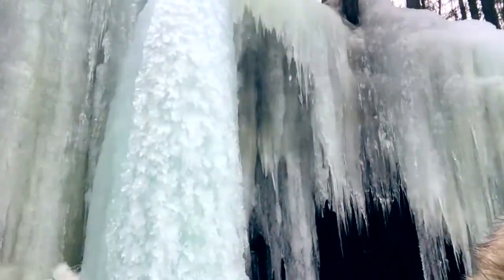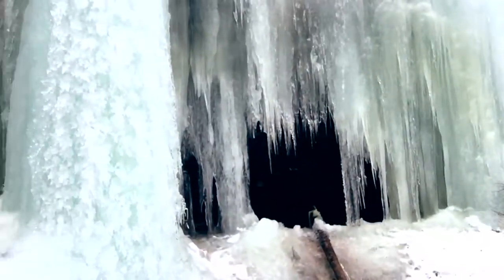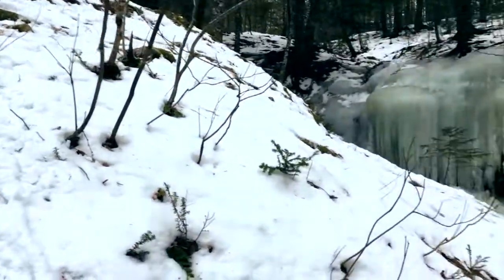This is the kind of icicle that would kill you, and you can see the water melting off of it. I'm not about to take that risk, so I hope you enjoy the pictures I've shown you for the Weather Network. I'm Nathan Coleman signing off.